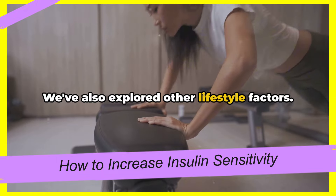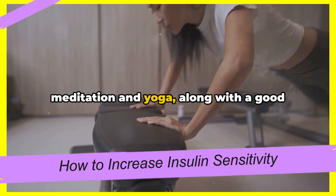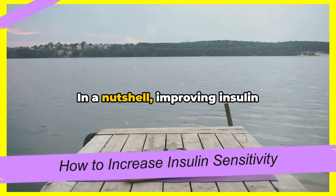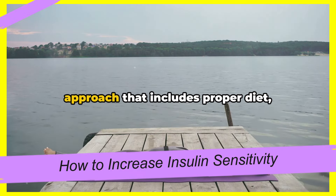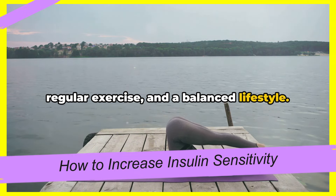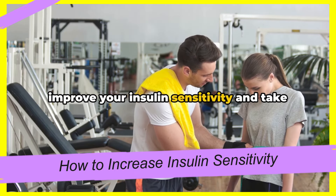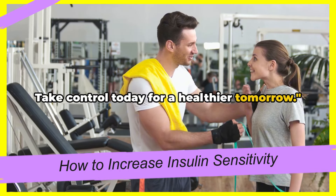We've also explored other lifestyle factors. Stress management techniques like meditation and yoga, along with a good night's sleep, can work wonders for your insulin sensitivity. In a nutshell, improving insulin sensitivity is about adopting a holistic approach that includes proper diet, regular exercise, and a balanced lifestyle. With the right strategies, you can improve your insulin sensitivity and take a proactive step towards a healthier life. Take control today for a healthier tomorrow.